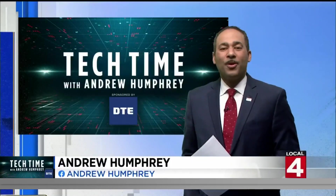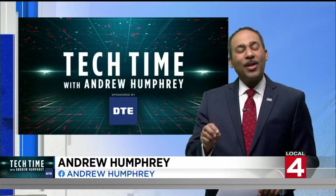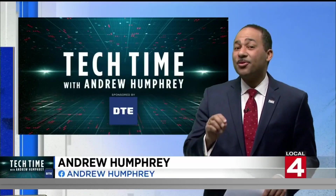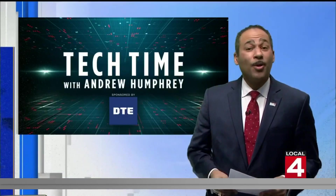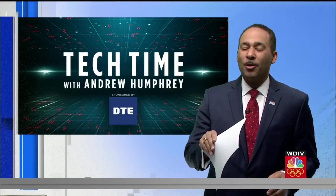In Tech Time with me, Andrew Humphrey: a tree stump of sorts on a different planet, Earth has a new companion, and the International Space Station will come crashing to Earth sooner than you think. It's time for your Space Roundup.